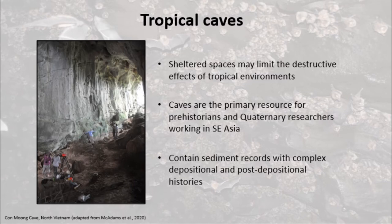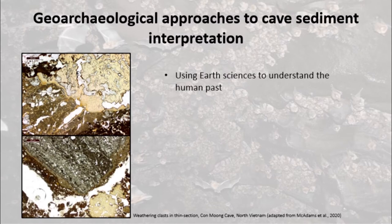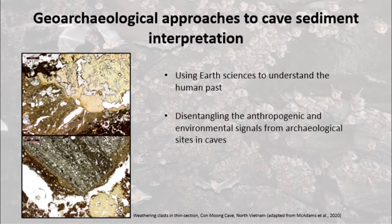Caves are dynamic spaces and the sediment records they contain often have complex depositional and post-depositional histories. To overcome the difficulties these complex records can pose to site interpretation, geoarchaeologists take an earth sciences approach to understanding the human past. We seek to disentangle the complex mix of anthropogenic and environmental signals in cave sediments using a combination of techniques developed in geology and soil science.